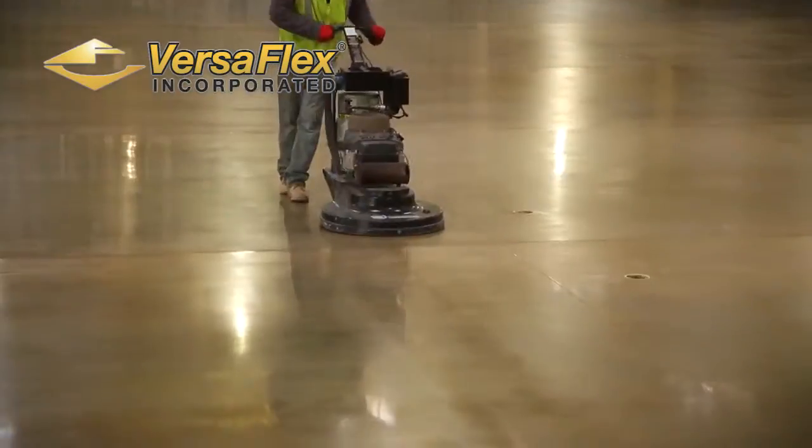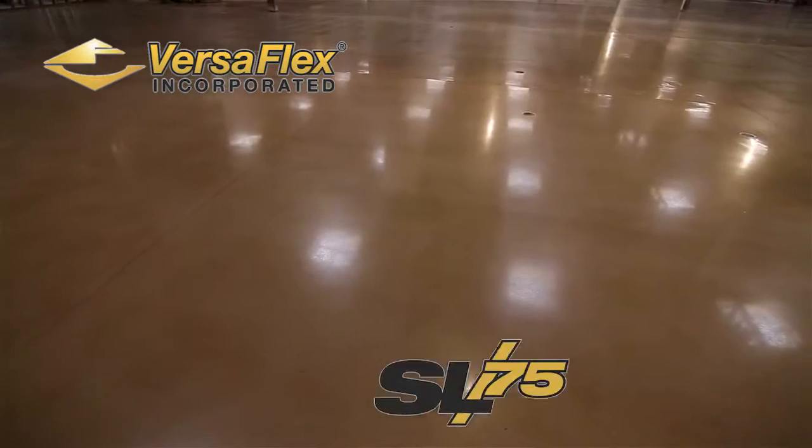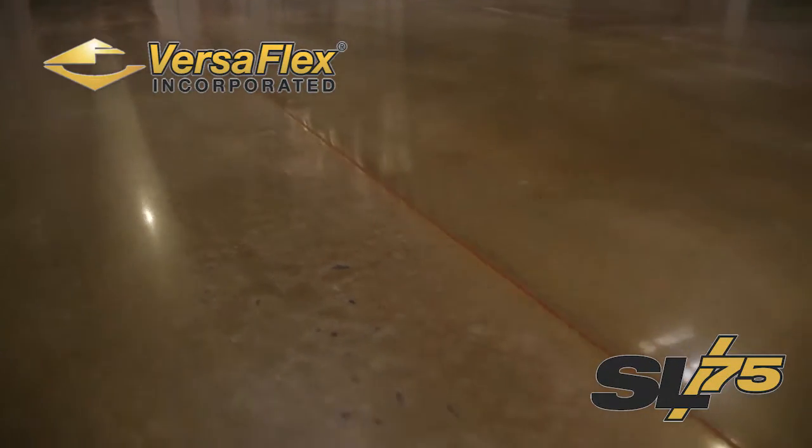The final step is burnishing. We run a machine that cleans the floor and cures the chemical guard. This helps protect the floor from stains.